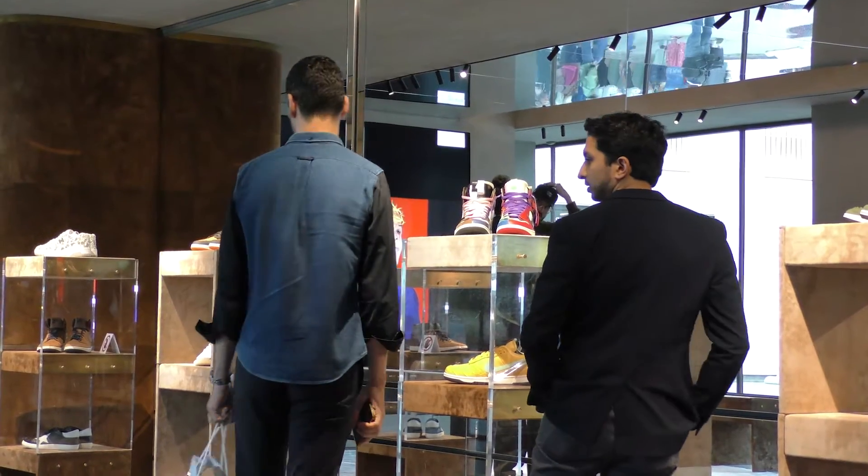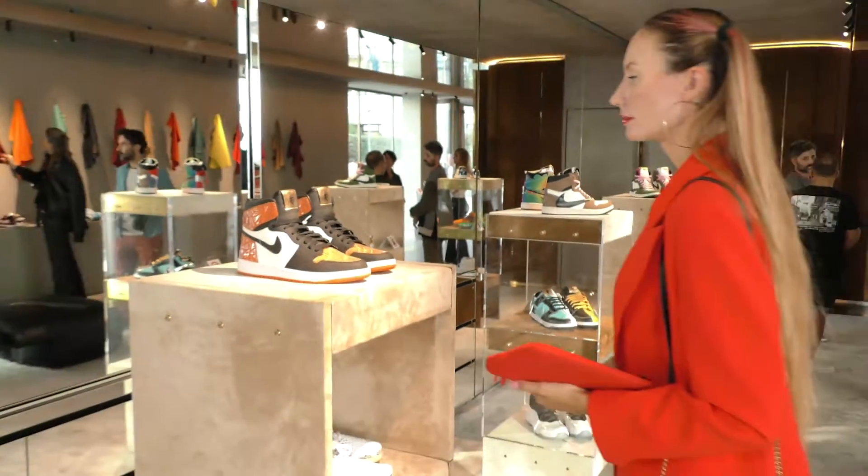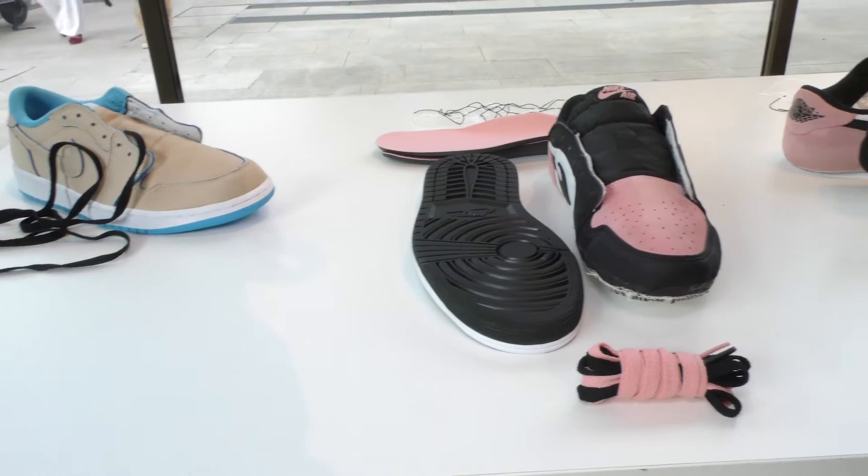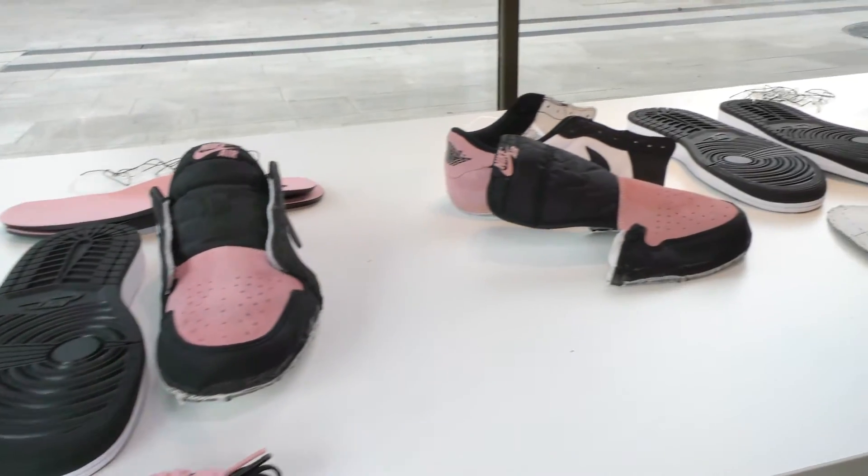Today is our first fashion show where we are showcasing most of our collection — a lot of the stuff that we've done over the past couple of years — as well as a small section breaking down the process of customization from start to finish, from deconstruction through reconstruction.